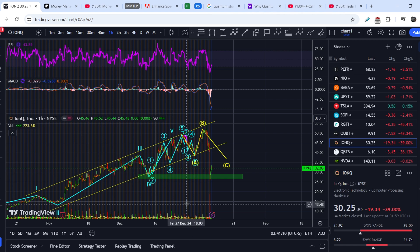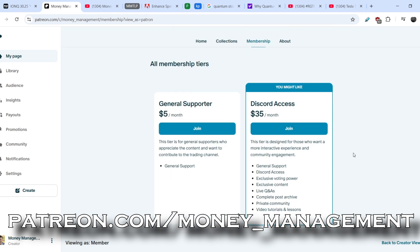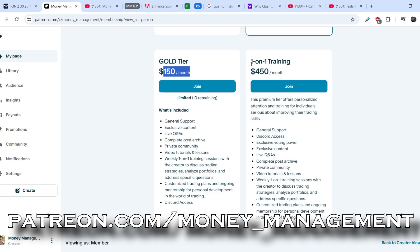If you want to know more about technical analysis and enhance your trading skills, feel free to subscribe to my YouTube channel and join my Patreon account. I want to completely change my Discord setup. I've added a Gold Tier that costs $150 a month, which is pretty much the same as what I had for $450 a month. The only difference is a limit of 10 people who will join this group.